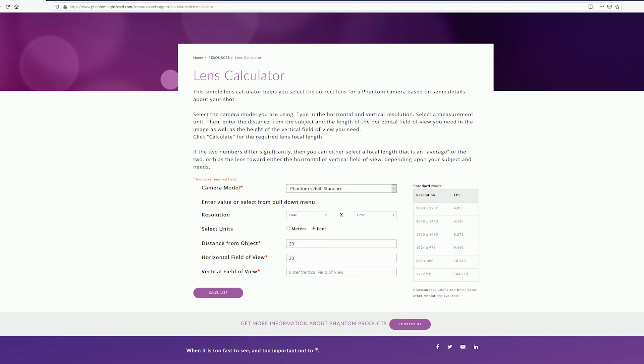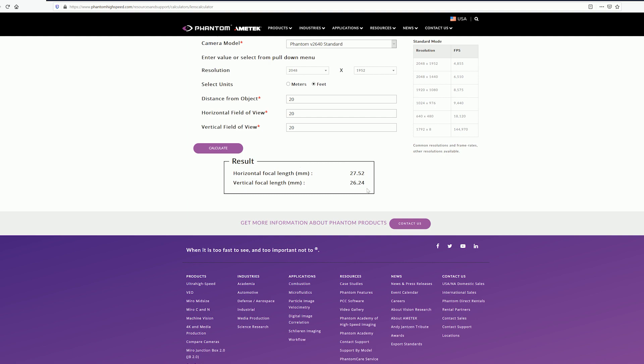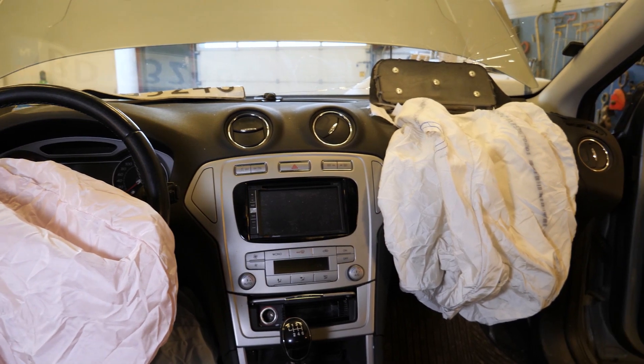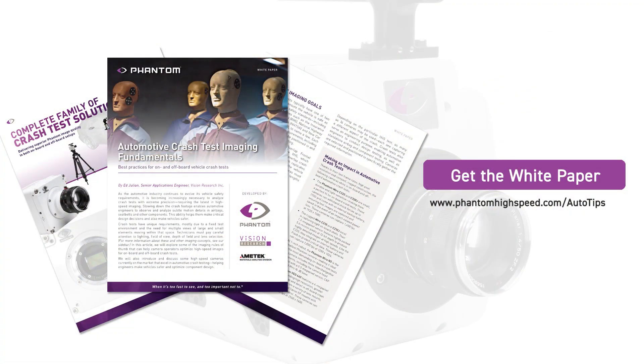Understanding these imaging fundamentals will allow you to uncover subtle crash performance details for airbags, body structure and many other components. The result is safer vehicles. To learn more, download our white paper.